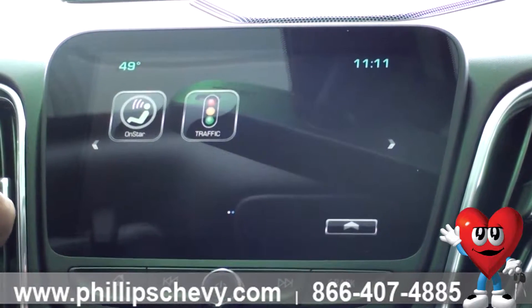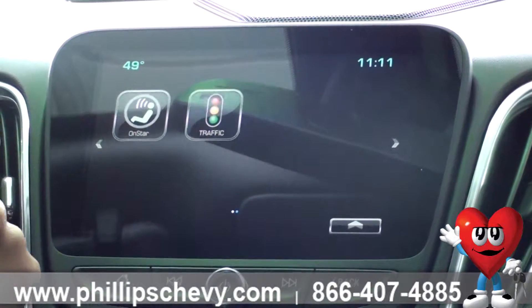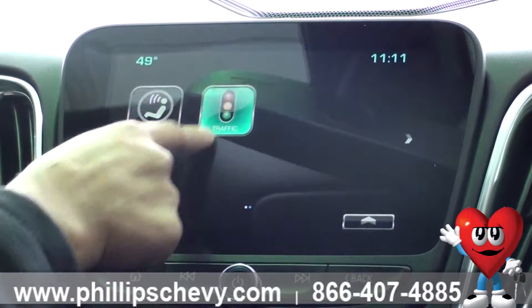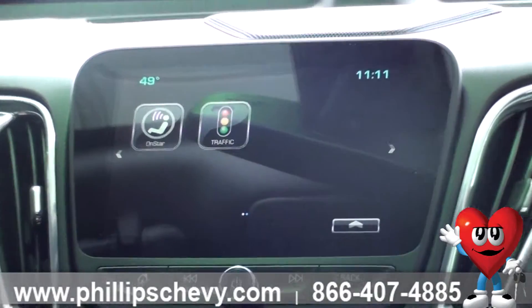OnStar — you get OnStar free for six months. That's going to include your 4G Wi-Fi, turn-by-turn, and auto crash response. Now your local traffic app is going to show if there are any accidents or any construction going on in the local traffic.